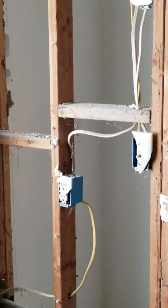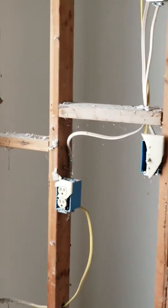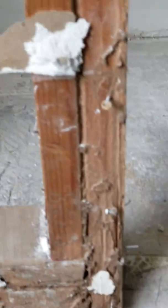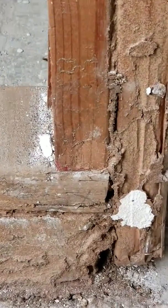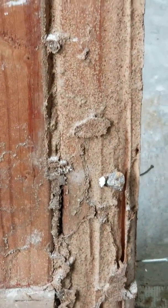Hello everybody. I'm over here at a property and they've got the walls opened up. A lot of times you can't see things inside the walls obviously, but when you open up sometimes you find termites. Right here we found subterranean termites. You can see the mud tunnels that they've constructed — they're working their way up the wall stud there.